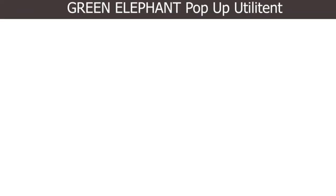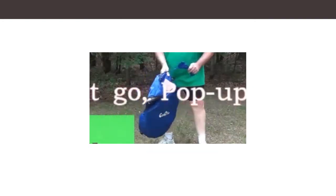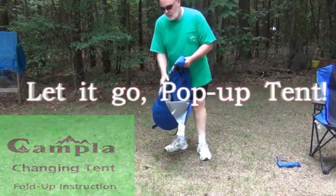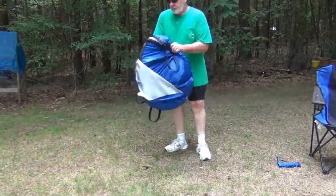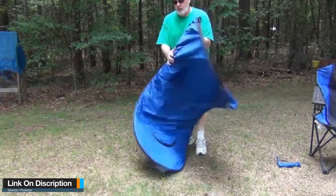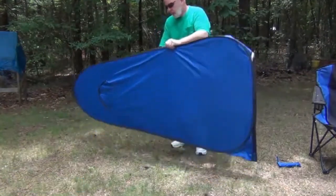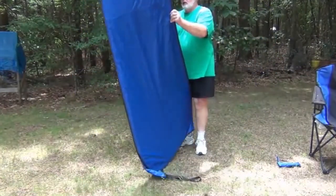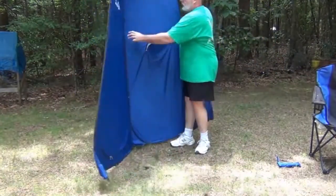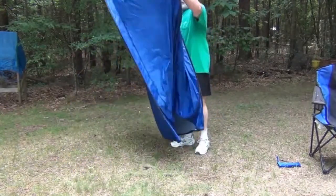Number two: Green Elephant Pop-Up Utilitent. In addition to ample interior space, Green Elephant delivers an ergonomic design and features a mosquito net as well as a shower that opens at the top, boosting air circulation. It gives you a private and clean space to shower. It is also versatile enough to be used as a changing room anytime. Green Elephant is also extremely easy to use, making it a perfect choice for camping outings that involve moving from place to place.